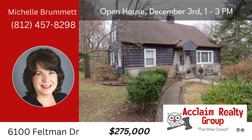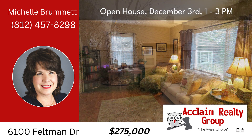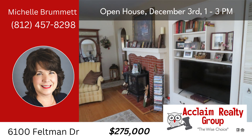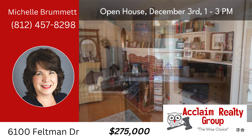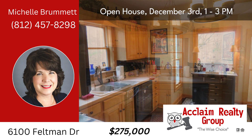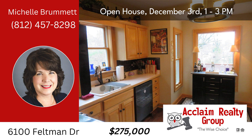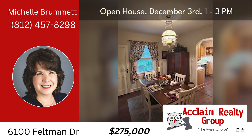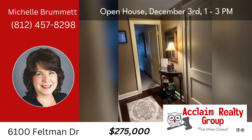Welcome to 6100 Feltman Drive, a charming large cottage-style home nestled on 0.96 acres of a wooded lot. This four-bedroom, two-bathroom residence boasts a spacious and inviting atmosphere with beautiful design elements throughout. Inside, you'll discover many areas adorned with gorgeous hardwood floors, creating an elegant and timeless feel. The home offers a generous 2,283 square feet of living space, providing ample room for both relaxation and entertainment.